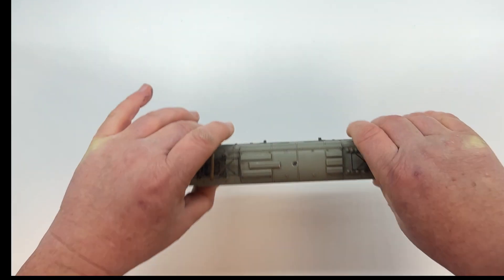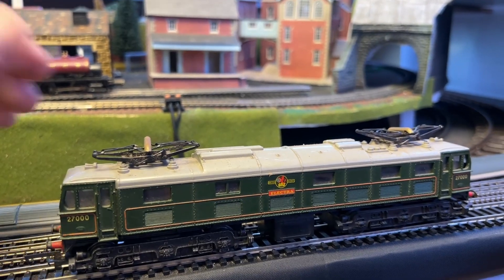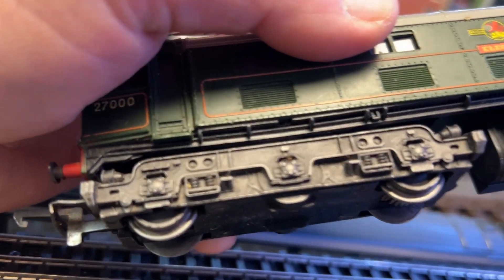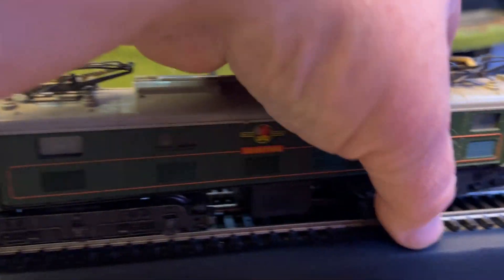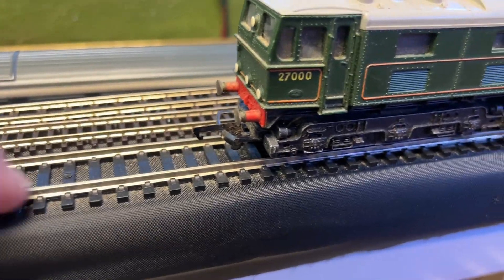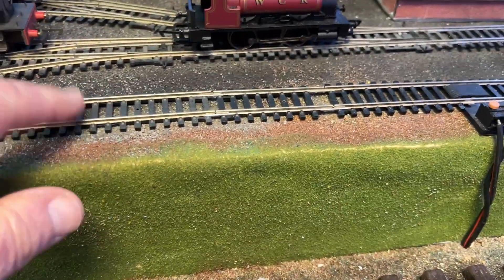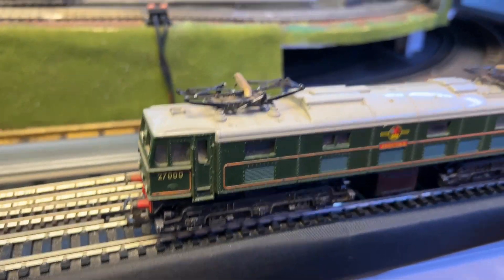Let's take this over to the layout and see if it can still pull a set of coaches. A couple of things I've noted: first, only one of the bogies is driven — the other is just a dummy — so it's going to limit the pulling power. The other thing is that, being 60-odd years old, these are the large-flanged wheels. On modern track, which isn't quite as deep as 1960s–70s two-rail track, the wheels are actually touching the sleepers. It's even more pronounced on one of the tracks, so I'm going to stick to running it just back and forth on the test track.